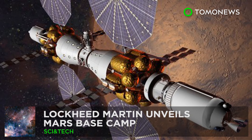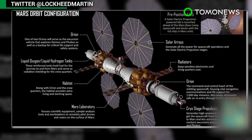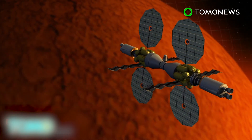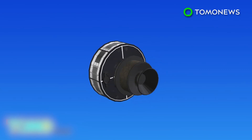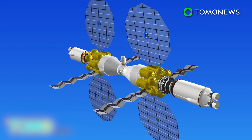Lockheed Martin unveils Mars Base Camp. Space engineering giant Lockheed Martin has released the concept design for a base camp that will orbit Mars. Lockheed Martin unveiled its Mars Base Camp design on May 18th, with hopes that it will put astronauts into orbit in 2028. The six-person spacecraft will have living quarters, a laboratory, solar arrays to generate power, and more. The Mars Base Camp relies on near-term technologies — equipment already proven or currently in development — including two Orion capsules currently being tested by NASA.